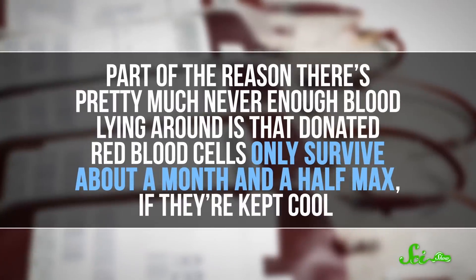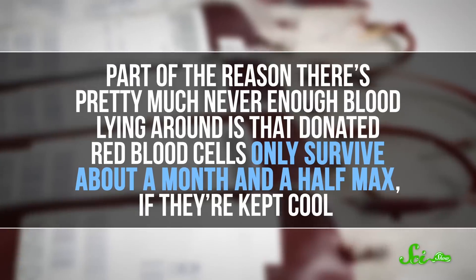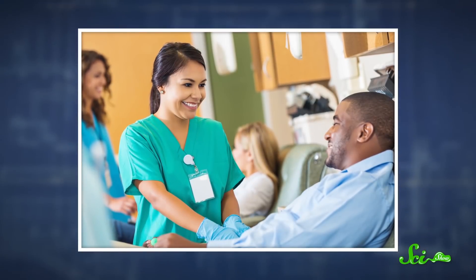This research still needs to undergo peer review, but if the enzymes really work this well, they could completely change how blood donations are handled. Part of the reason there's pretty much never enough blood lying around is that donated red blood cells only survive about a month and a half max, if they're kept cool. Your body normally filters out dying red blood cells and replaces them with fresh ones, but there isn't an easy way to remove unhealthy cells from donated blood. So blood banks need a constant supply from donors, and it'd be a huge help for emergency situations if A, B, or AB blood could be repurposed for anyone.